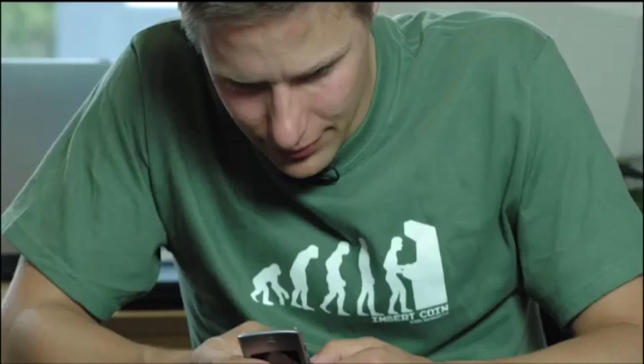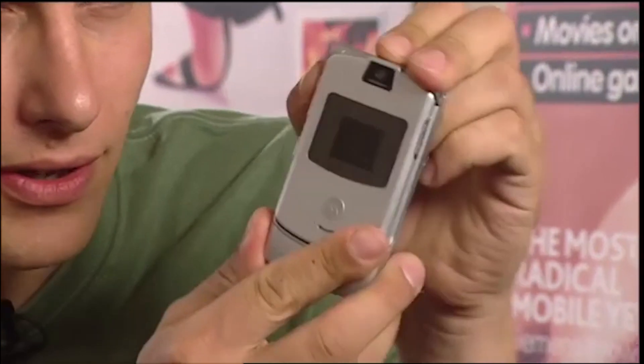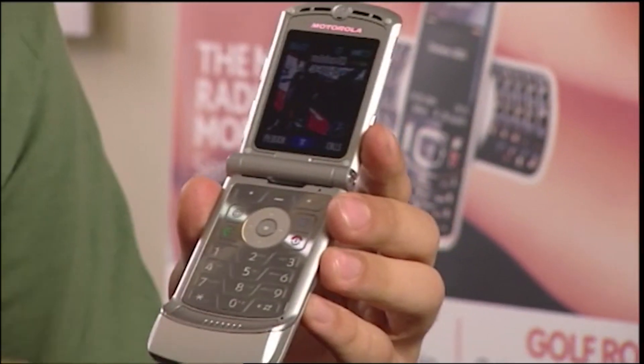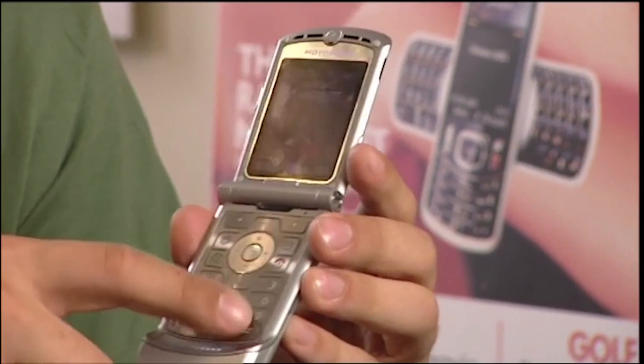This is Tom Dunmore, editor-in-chief of Stuff magazine, here to tell us what's new in the world of mobile phones. The mobile phone marketplace has been totally revolutionised by the arrival of this slim supermodel — the Motorola V3 Razr. The V3 is just so much sexier than all the other mobile phones on the market that everybody's got one.